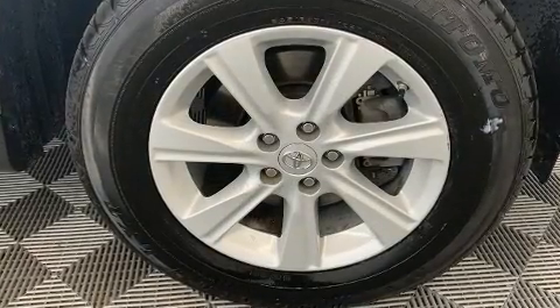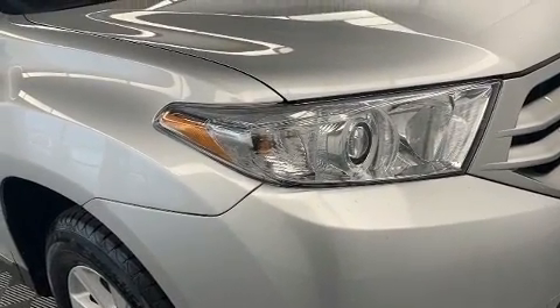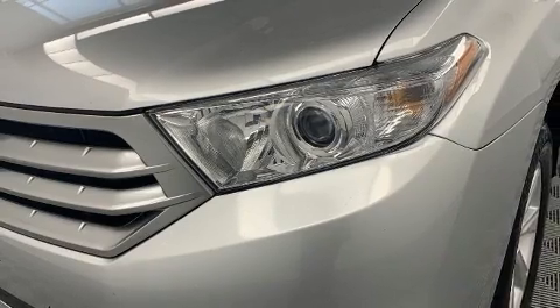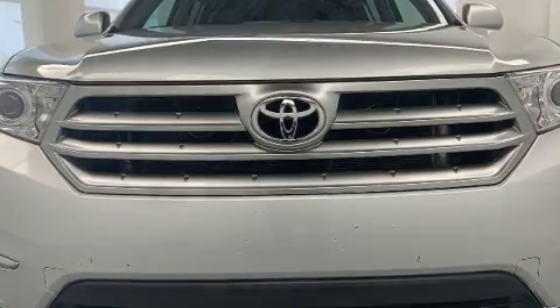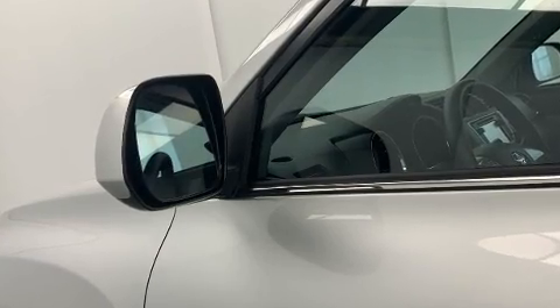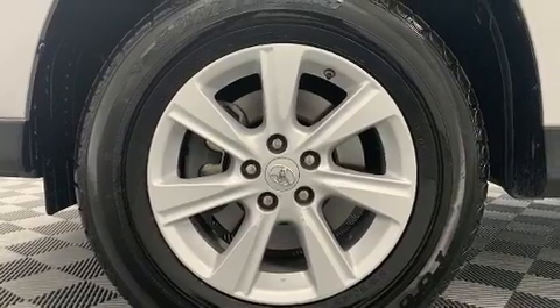Toyota also prioritized safety and security by including dual front-impact airbags with occupant-sensing airbag, head curtain airbags, traction control, brake assist, anti-whiplash front head restraints, a panic alarm, and four-wheel disc brakes with ABS. For added security, dynamic stability control supplements the drivetrain.